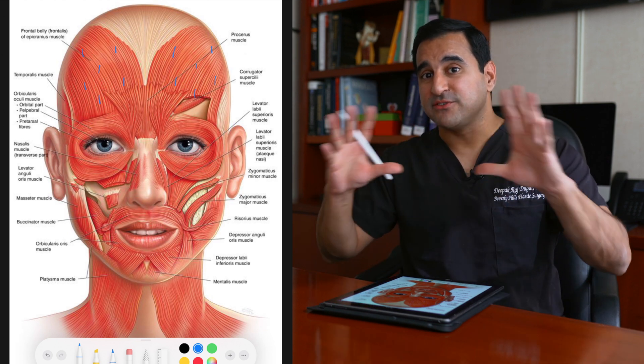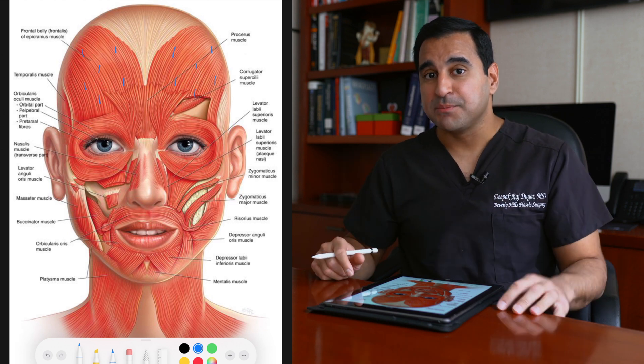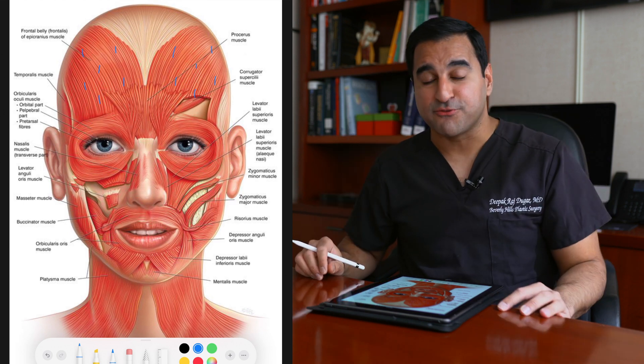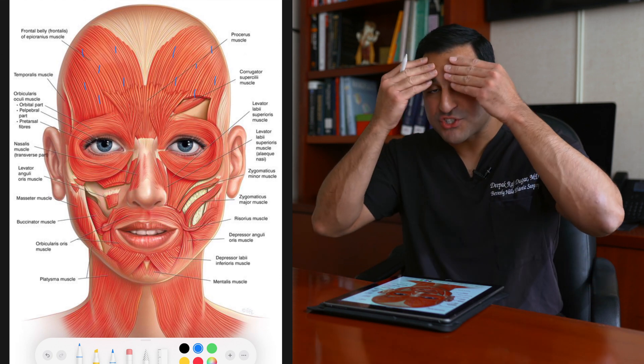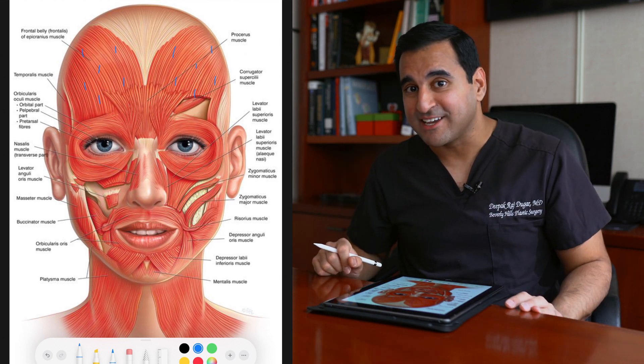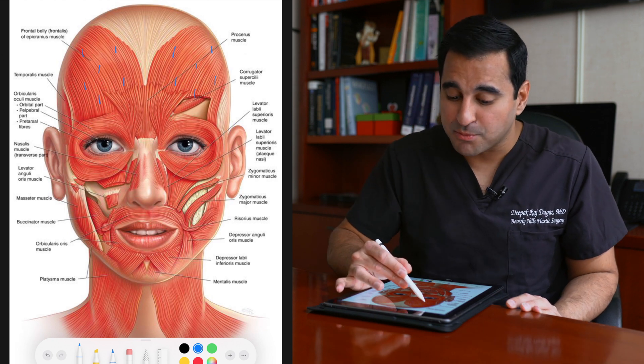I inject the frontalis in a very diffuse pattern. Some people inject large boluses into one or two specific areas — I'm not a fan of that because you don't get the smoothness throughout the forehead. I recommend small bolus patterns distributed throughout the entire forehead for a more even, natural result.